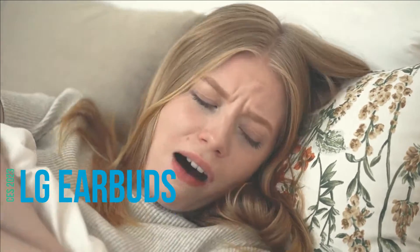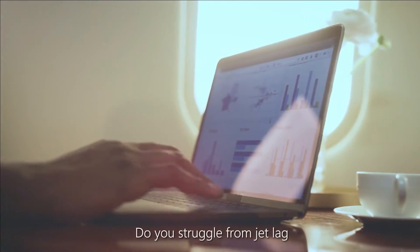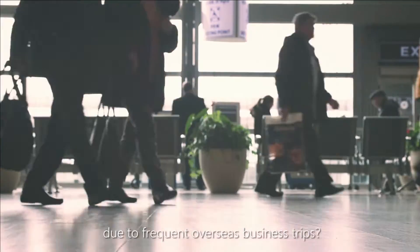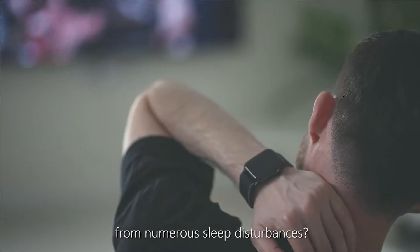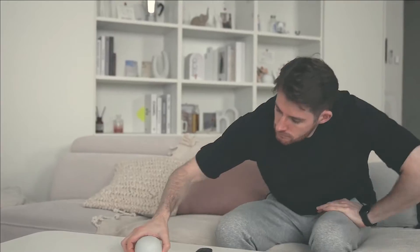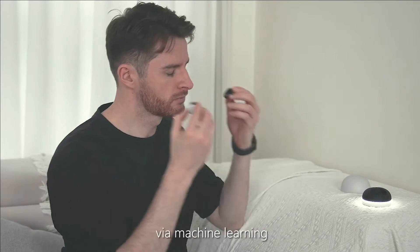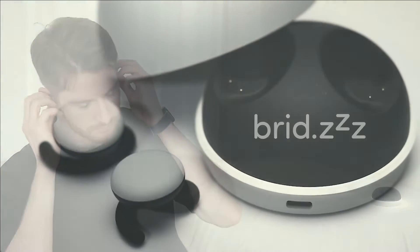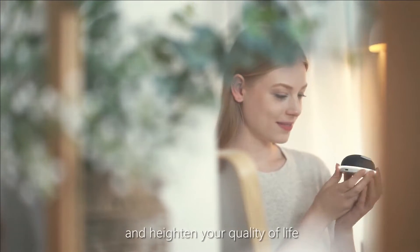Do you have insomnia? Do you regularly take sleeping pills? Do you struggle from jet lag due to frequent overseas business trips? Do you have trouble falling asleep from numerous sleep disturbances? Meet the new smart wearable product that will now take care of your sleep via machine learning — Breeze. Breeze will help you sleep better and heighten your quality of life.